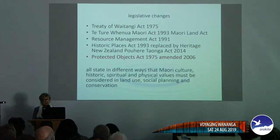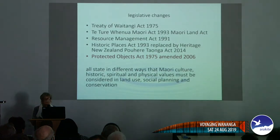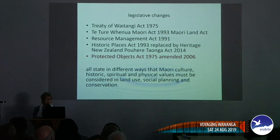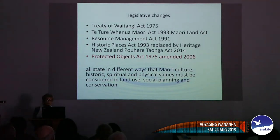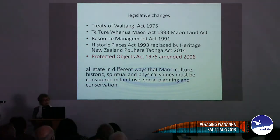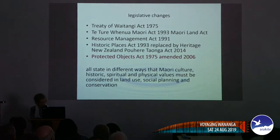Probably the most important one for us is the Protected Objects Act, amended in 2006. One of the revisions I was involved with was that freshly recovered taonga — particularly wet organic taonga — had to be conserved or we would keep losing it. All these acts state in different ways that Māori culture and their physical and spiritual values must be considered prior to any work taking place.